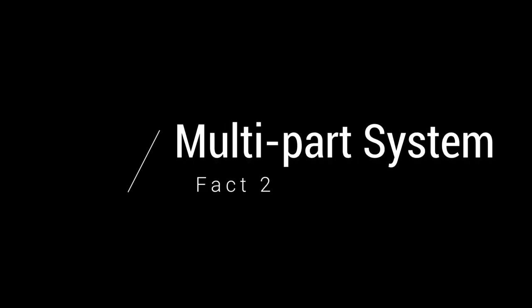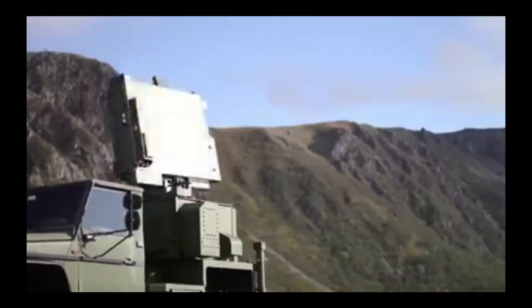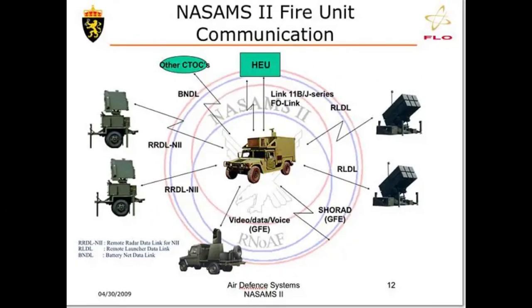Fact two: a multi-part system. Similar to the Patriot missile system that the United States developed, this missile system is also comprised of antennas, radars, and of course the launchers. The images and pictures you see are always just the launchers, because that's the most popular or most interesting part. But in reality, it's a multi-part system.